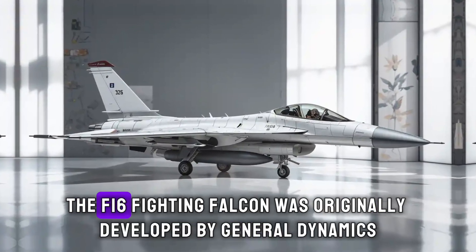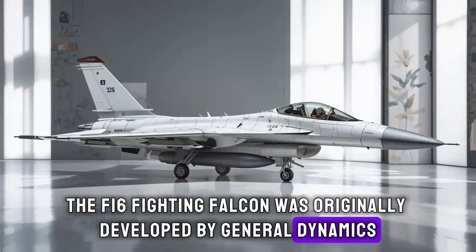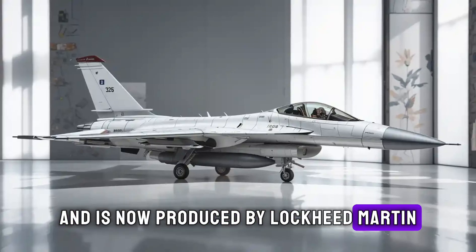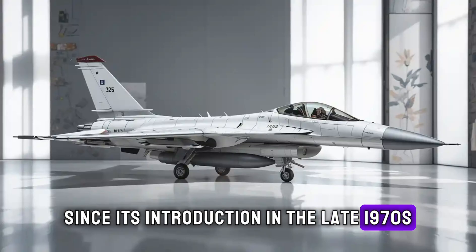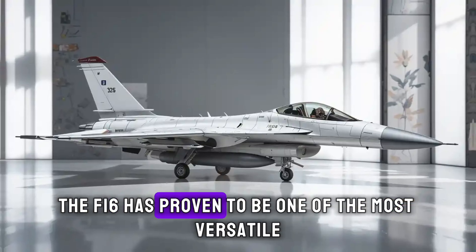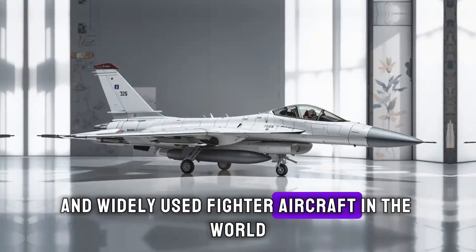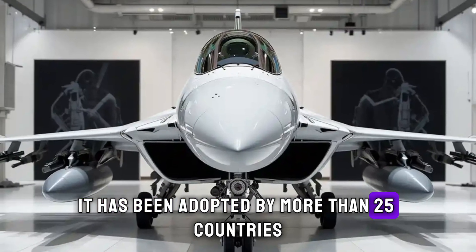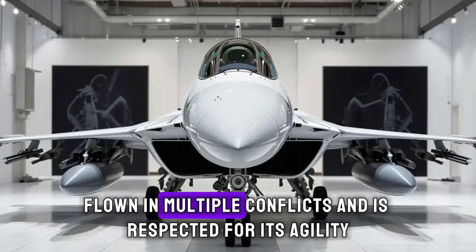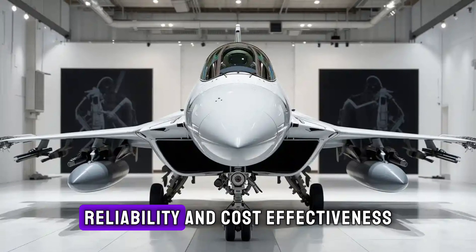The F-16 Fighting Falcon was originally developed by General Dynamics and is now produced by Lockheed Martin. Since its introduction in the late 1970s, the F-16 has proven to be one of the most versatile and widely used fighter aircraft in the world. It has been adopted by more than 25 countries, flown in multiple conflicts, and is respected for its agility, reliability, and cost-effectiveness.